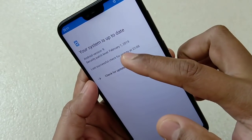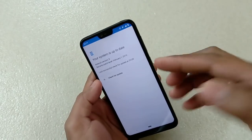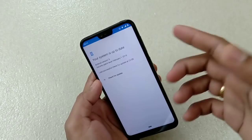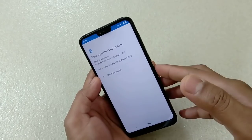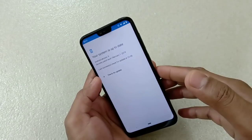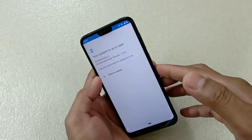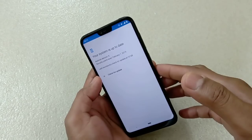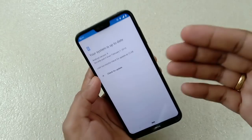So guys, it's done. Here you can see security patch level February 1st, 2019. This time it took some time to install this update — do let me know in the comments if you also felt the same. Sadly, there are no improvements; the change log didn't mention anything, and there are no system stability updates along with this security patch.